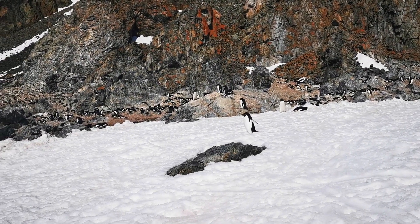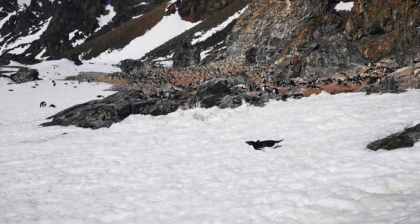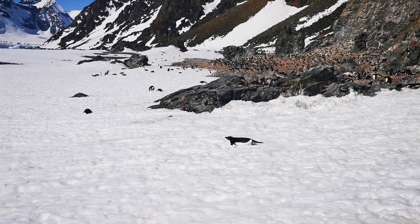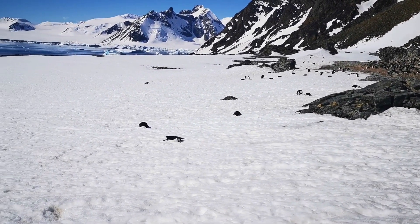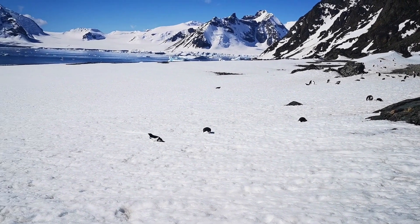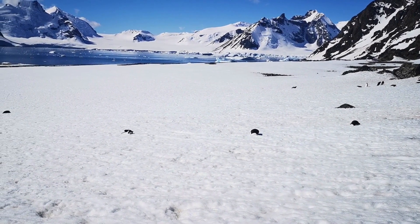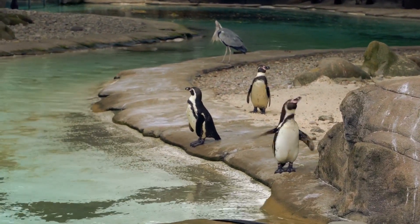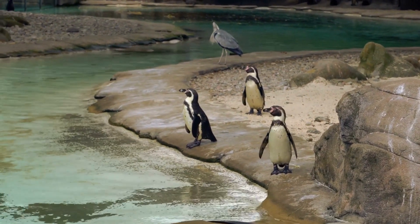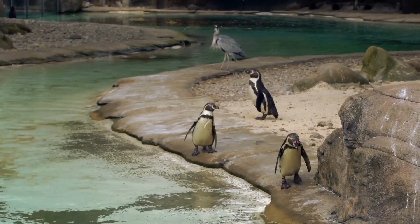Compared to other creatures, penguins have many interesting features. Antarctica is a cold region completely covered with ice. The body temperature of penguins living in such areas is around 39 degrees Celsius, while the temperature of their legs and feet is around 0 degrees Celsius. That is why even if a penguin walks on the ice, the ice does not melt. Penguins have a special system that allows cold and hot blood to flow through the body.